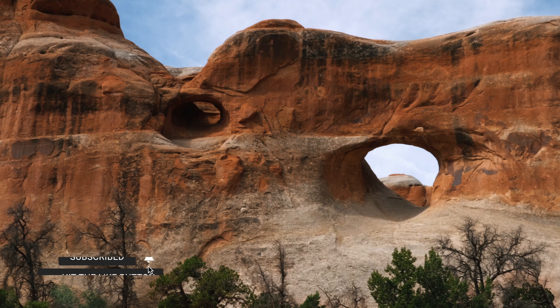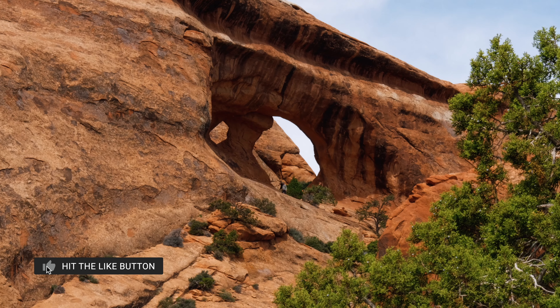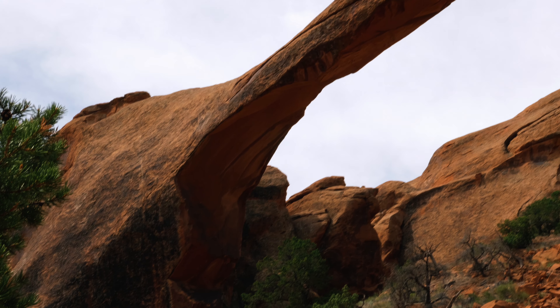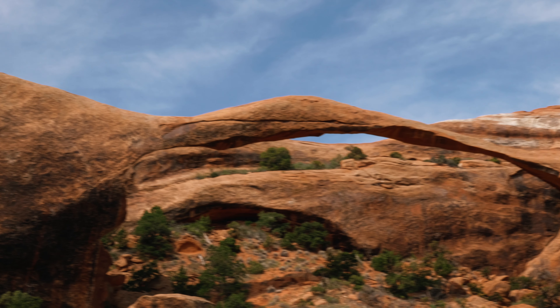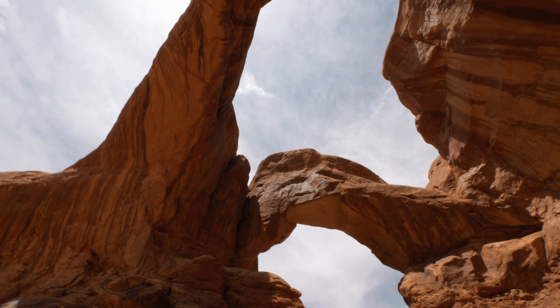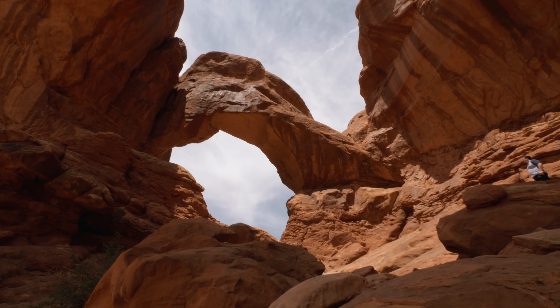Its most famous is Arches, with over 2,000 naturally occurring arches in the park. Landscape Arch is the longest in the park — it's located in the Devil's Garden and is a must-see. Double Arch is another popular spot.